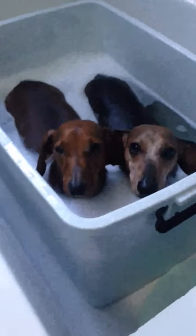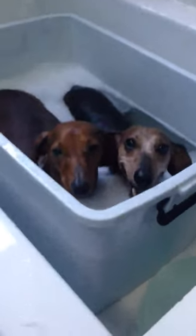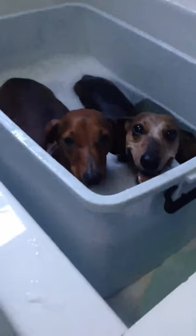Hi everybody! After playing in the garden from like 1 o'clock to 5 o'clock, Rusty and Milo were full of sand and they are going to have a bubble bath.